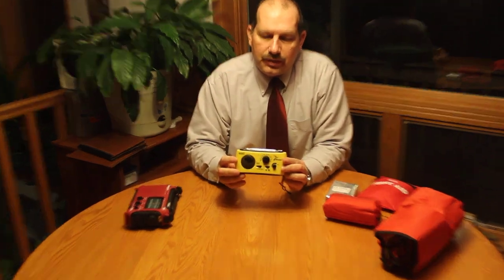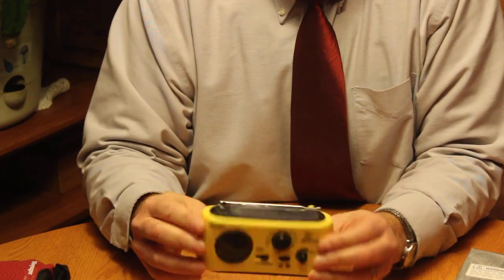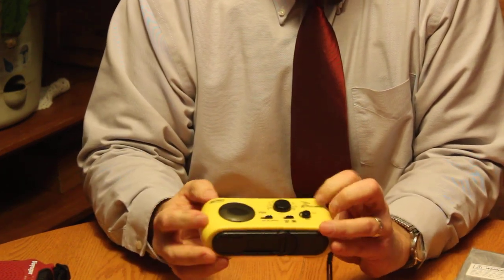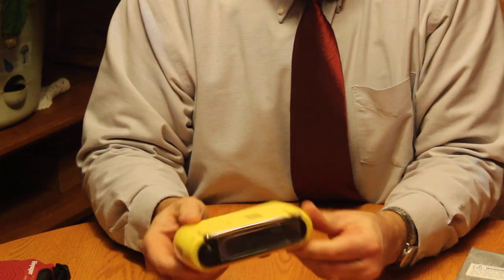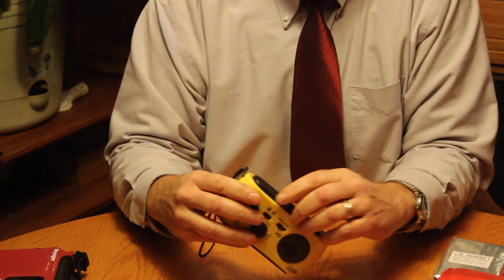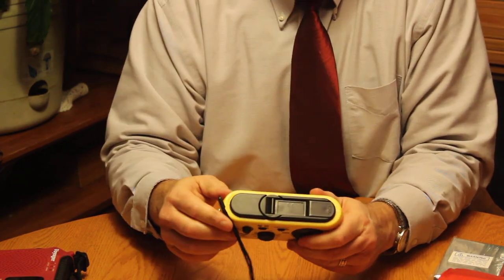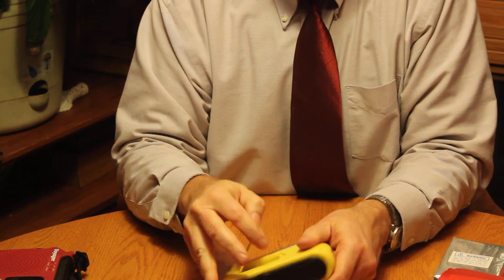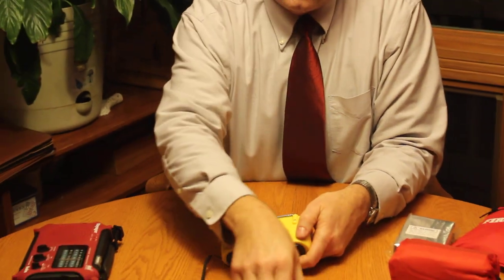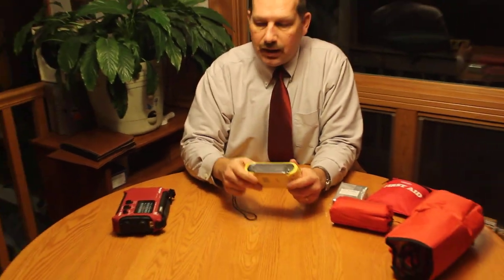In the whole kit, this is the radio you get — it is a solar radio, as you can see. It has a weather band radio and a light on it, and it also has a crank. This part will pop out and you can crank it, and it has a place for batteries as well. It's not a real expensive one but it will work for your kit.